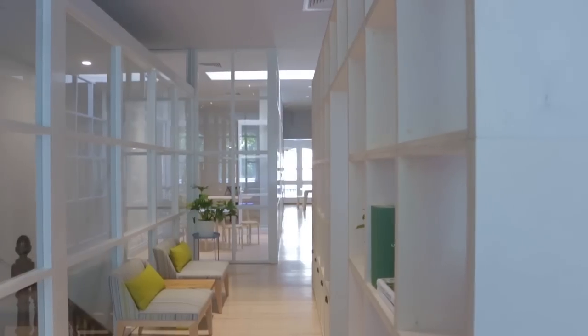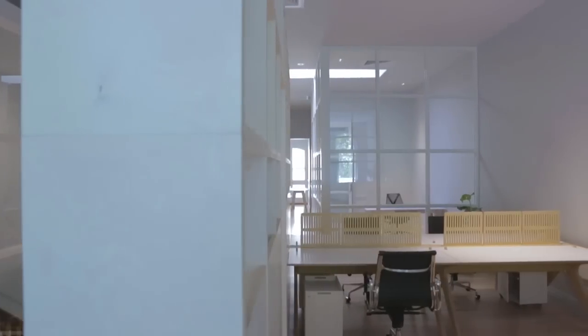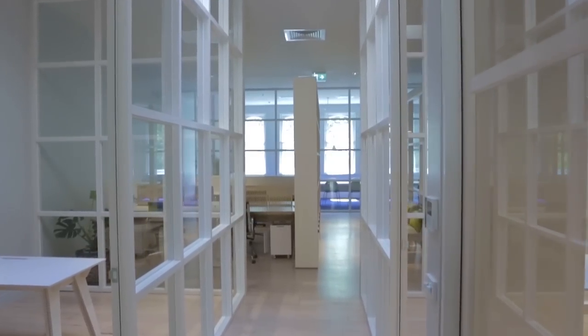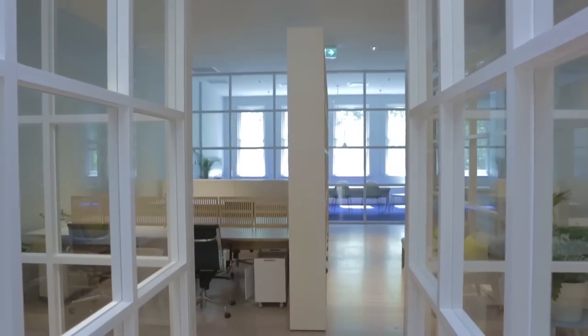Our approach to the spatial arrangement of the interior aimed for a maximum flexibility and a maximum of different types of uses available. So we wanted open plan areas, we wanted cellular offices.